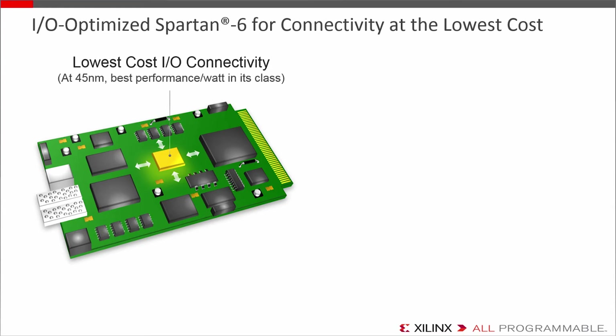Spartan 6 has the longest history in the portfolio, proven many times over in real-world applications. Within a larger platform, it's ideal for bridging I/O expansion with extremely high I/O ratios and support for over 40 protocols. At 45 nanometers, it's a well-established silicon process with the highest performance per watt in its class — great for any-to-any connectivity and sensor fusion, and still a very capable engine for algorithm acceleration.